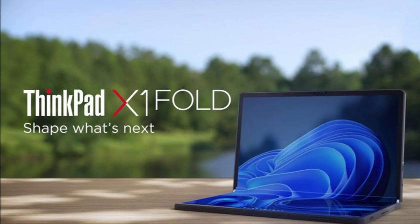Sales have already begun, with the starting price of the Lenovo ThinkPad X1 Fold Gen 2 at $2,500 and the highest-priced version at $3,900. An optional stylus can also be purchased for the laptop.